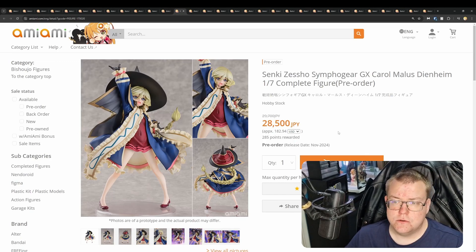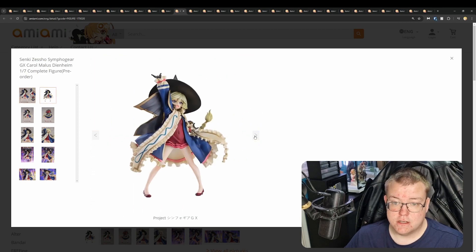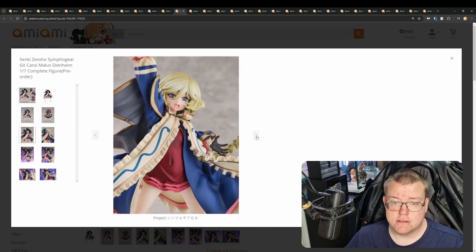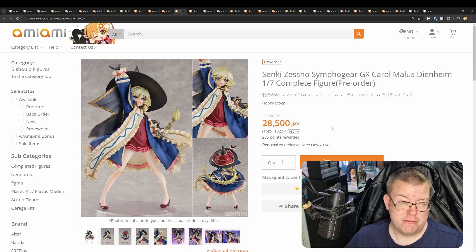Senki Zessho Symphogear GX Carol Malus Dienheim, 1/7th by Hobbystock for 28,500 yen. It's on the pricey side, but the overall quality in these photos is really well done. The sculpting on the outfit and the cloak looks really good, and the paint job is very matte and satin, which I think works with this fantasy design for the character. With the removable hat as well — very good-looking design, very good-looking figure. I do like it a lot, but I think it's a bit pricey. It's a very good quality figure — a very good take from Hobbystock.